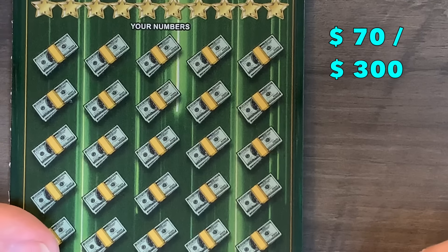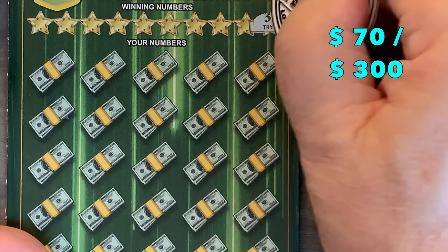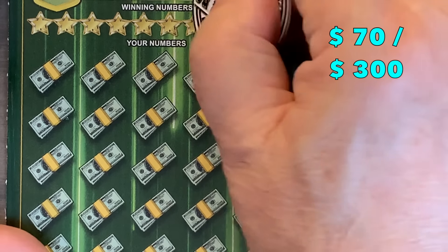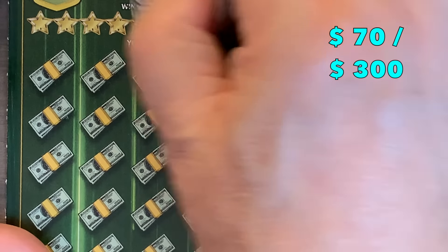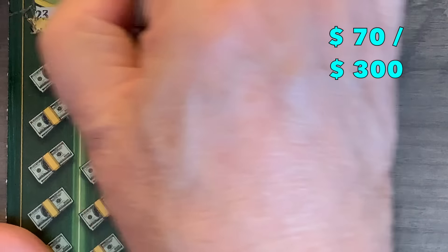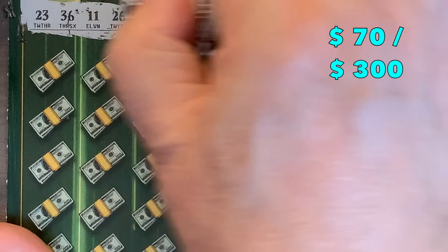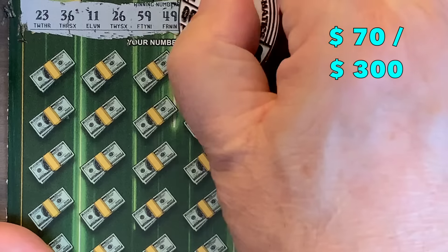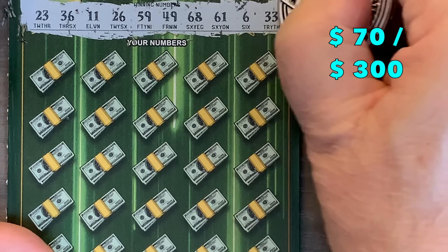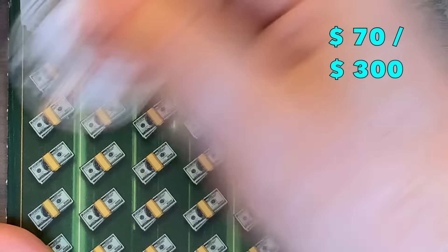Two out of three ain't bad. Maybe we can do three out of four. We have some more money here — nope, we got a crown. And we got round and beautiful. Six, sixty-one, sixty-eight, forty-nine, fifty-nine, twenty-six, eleven, thirty-six, and a twenty-three.